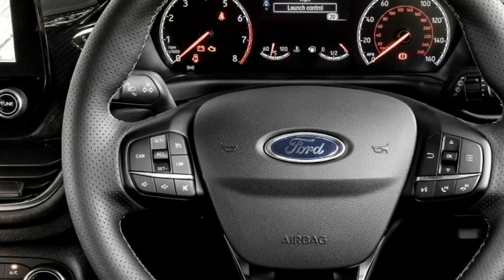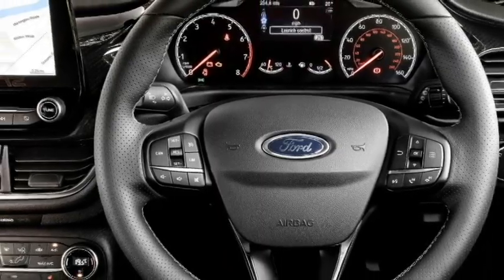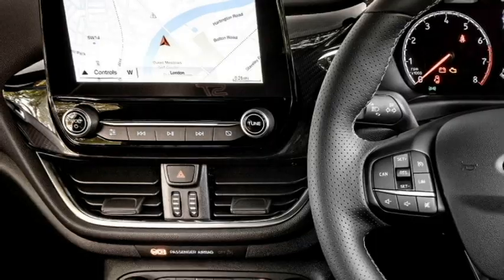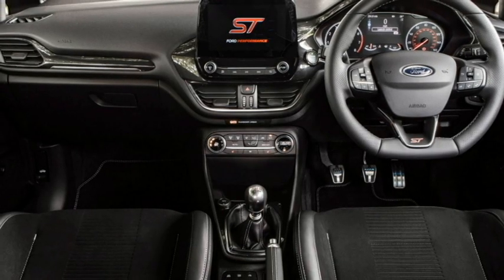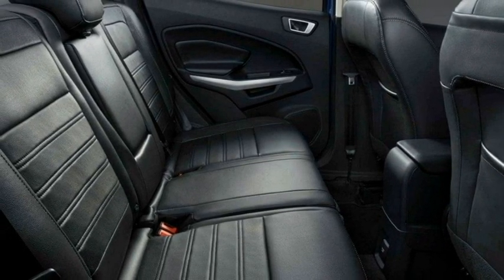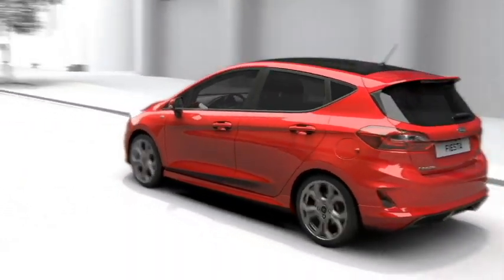The interior is also updated with a number of features like a new leather-wrapped flat-bottom steering wheel with steering-mounted controls along with ST badging, an 8-inch touchscreen infotainment system with Apple CarPlay and Android Auto, push-button start and stop, automatic climate control, ambient lighting, leather upholstery, well-cushioned seats, and bigger boot space.